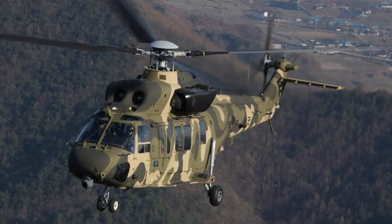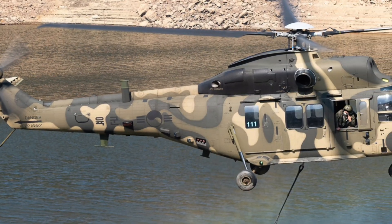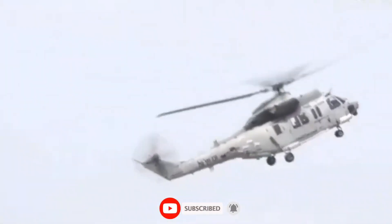From troop transport, search and rescue, to medevac operations, the Suryon is highly versatile. Armed versions include door-mounted machine guns and potential upgrades for rocket pods, making it adaptable for both peacekeeping and battlefield dominance.